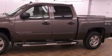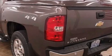It has a 5.3 liter 8-cylinder engine, an automatic transmission, and 4-wheel drive.